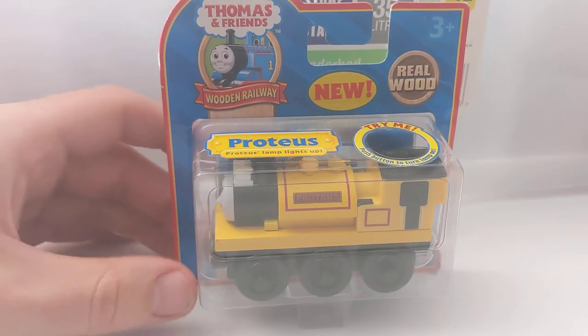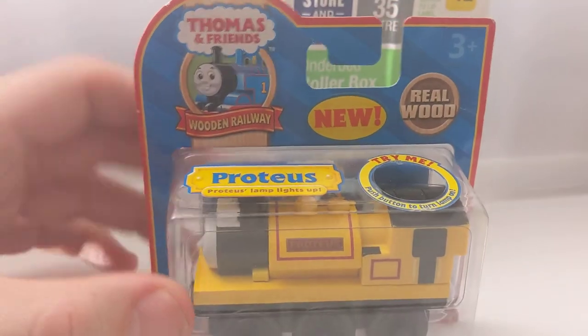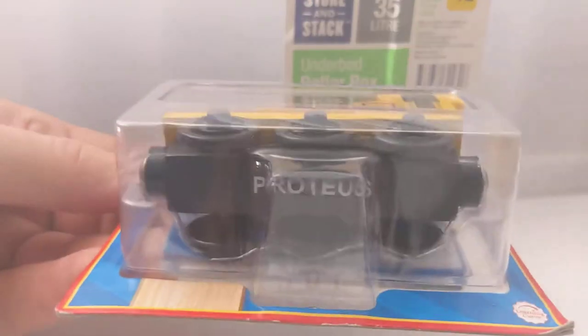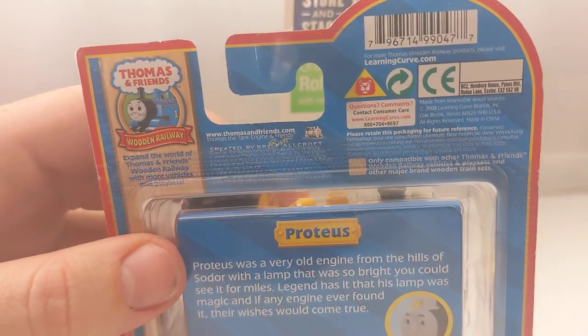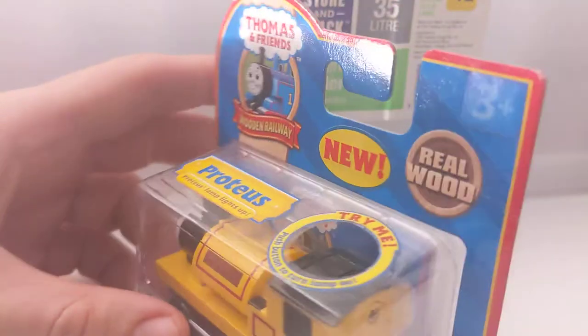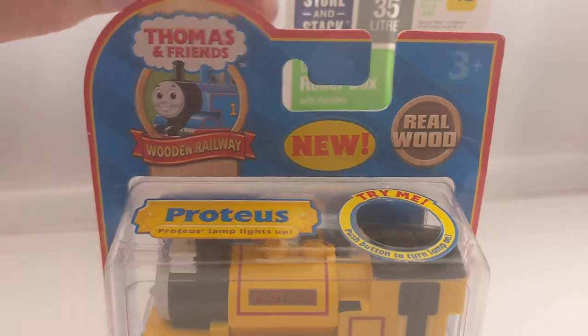This one's pretty cool - Proteus. I like him, the lamp lights up. He's the other box so he must be 2008. He's a really cool one - he's part of that same lot that I bought off the lady, spent about $300 on that lot.